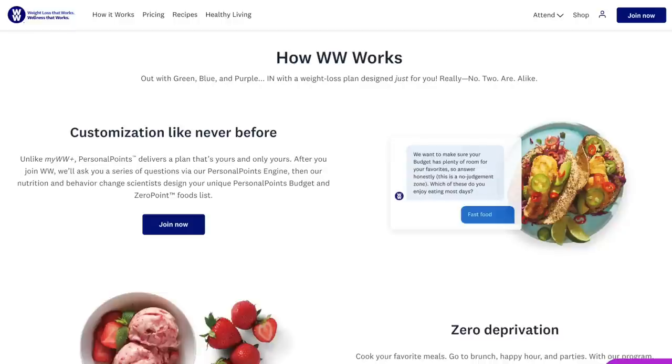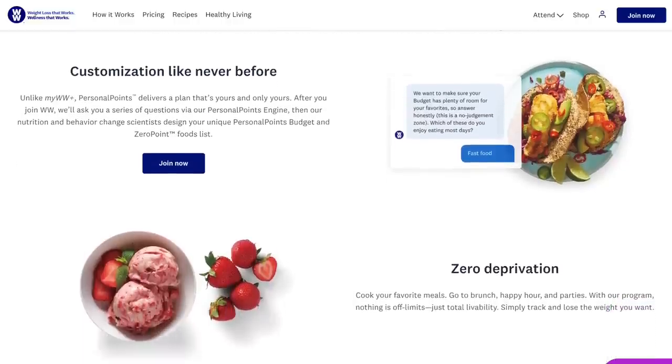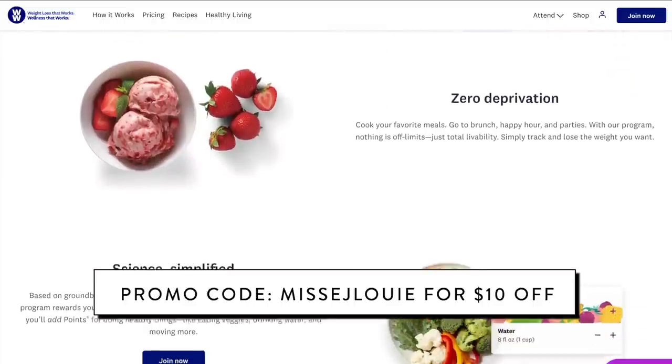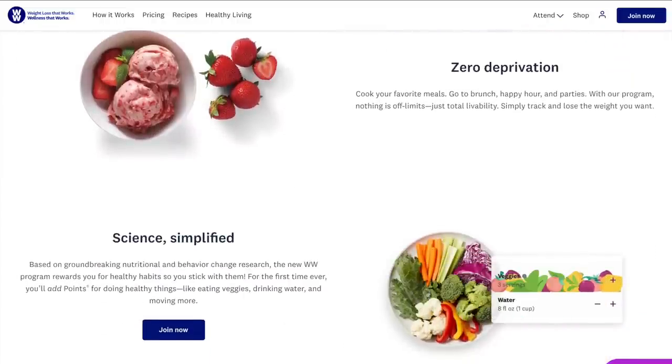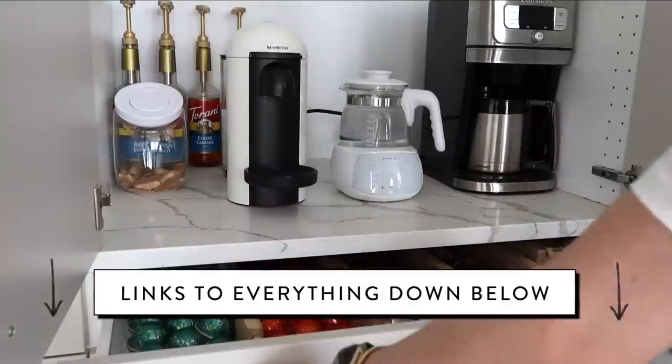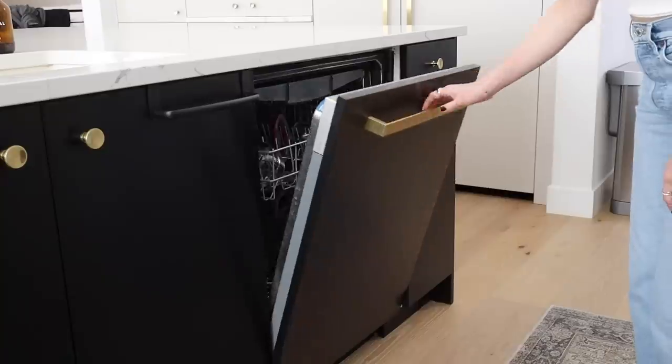Today's video is also in partnership with WW. One of the major things that we're focusing on the next year is self-care. It's been such a hectic first year postpartum and WW just launched their brand new Personal Points program that both Jeremy and I have signed up for. I'll give you more information later in the video, but all the details are down below in the description box. On that note, let's get started.